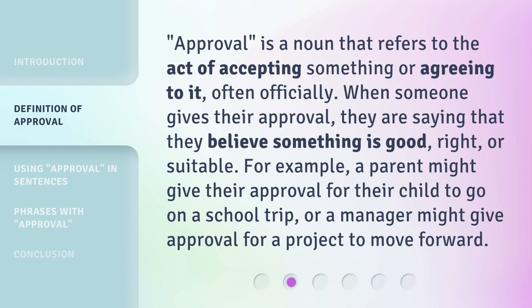Approval is a noun that refers to the act of accepting something or agreeing to it, often officially. When someone gives their approval, they are saying that they believe something is good, right, or suitable. For example, a parent might give their approval for their child to go on a school trip, or a manager might give approval for a project to move forward.